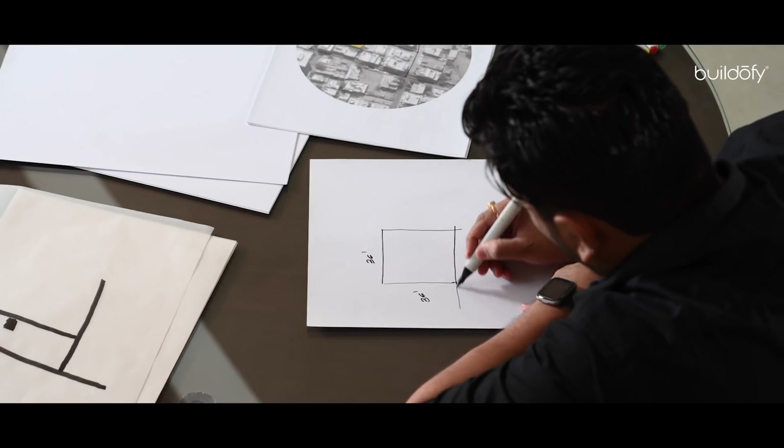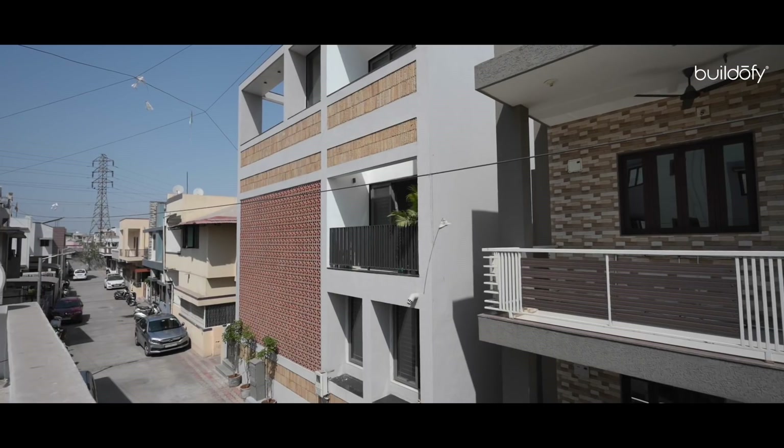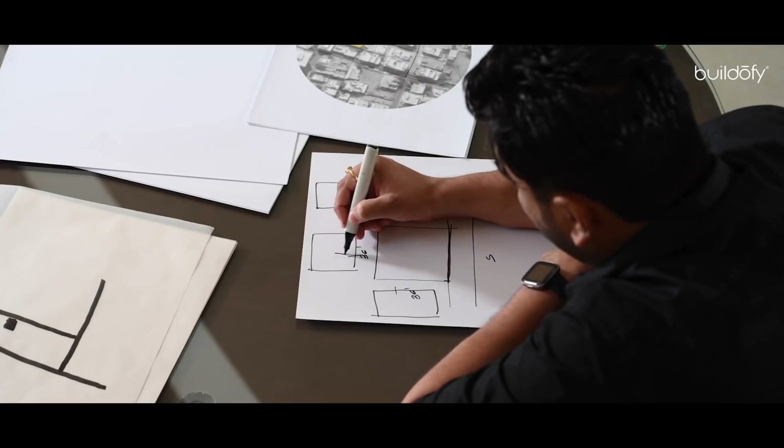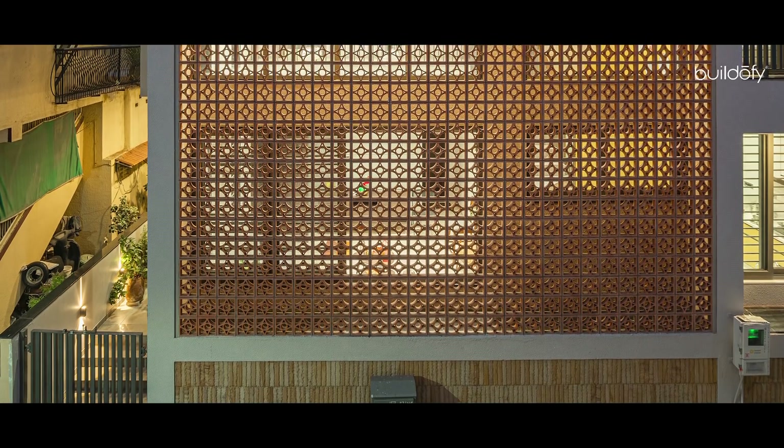The plot is roughly 36 feet by 36 feet — around 1,365 square feet of plot area. If you see the site, it has been covered by residential houses from all sides, so the only possible opening was from the front side.